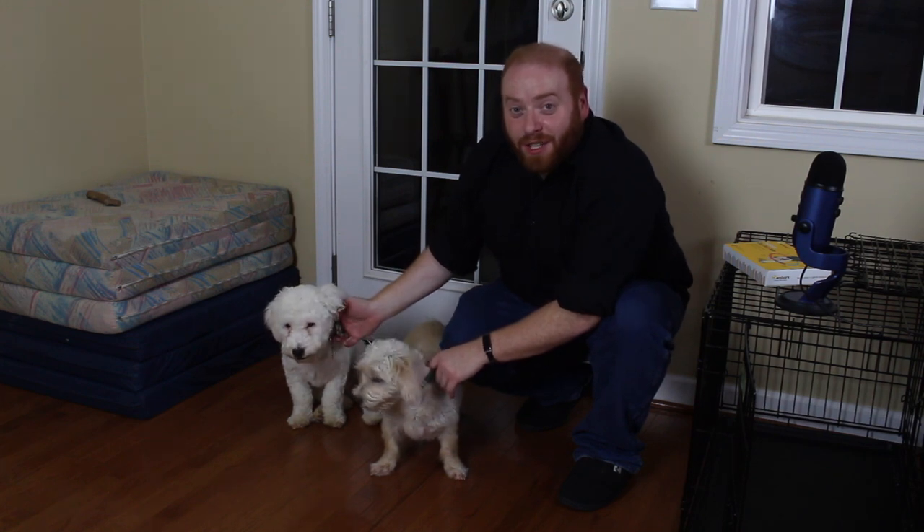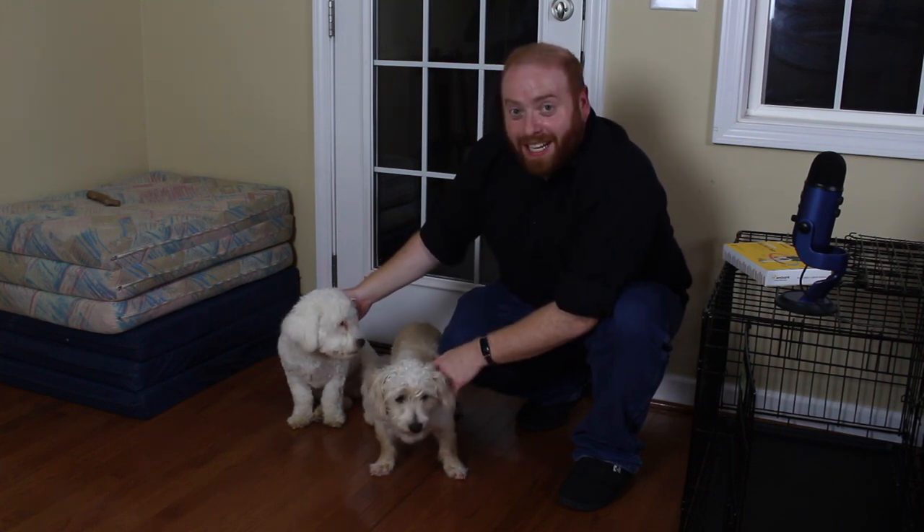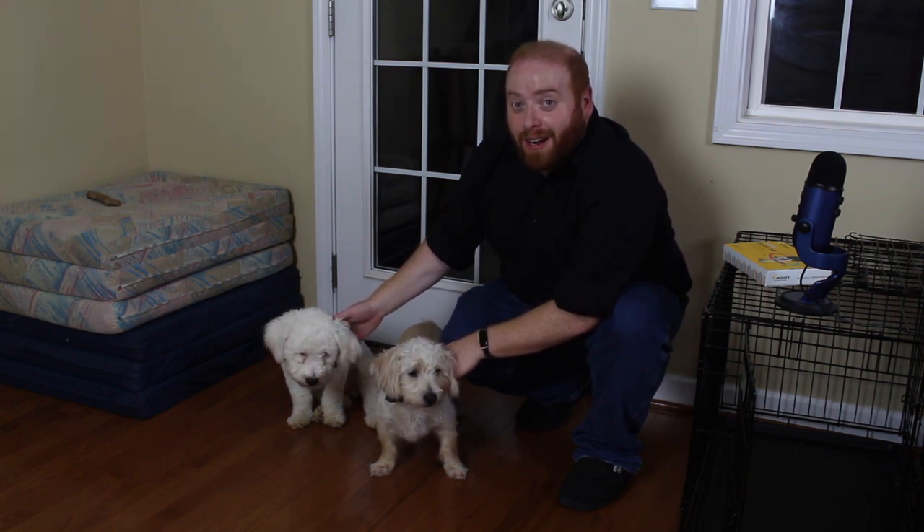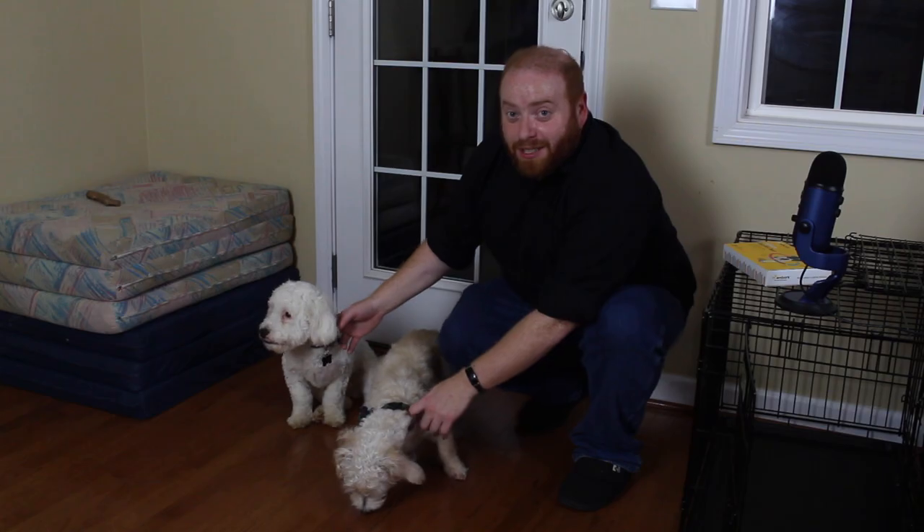Hello everybody! I am Jarrett Ross, the Genie Vlogger, and this is Jack and Pete. On today's video, we will be doing the Embark DNA test for dogs.